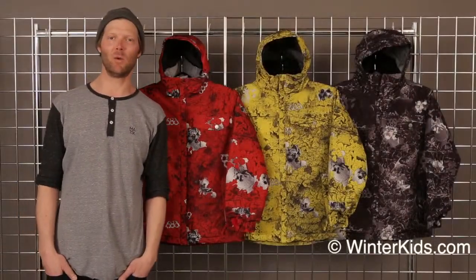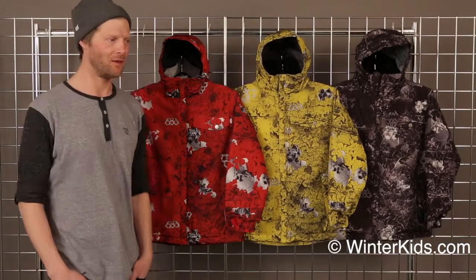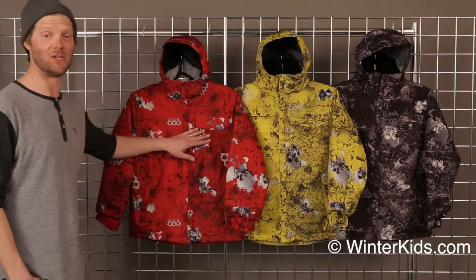Hi, I'm Dave with 686. Welcome to winterkids.com. This is the 686 boys chipped jacket.